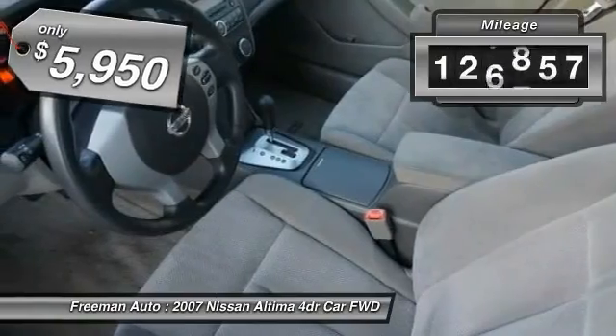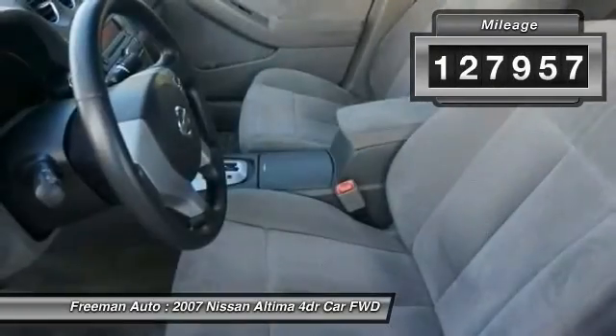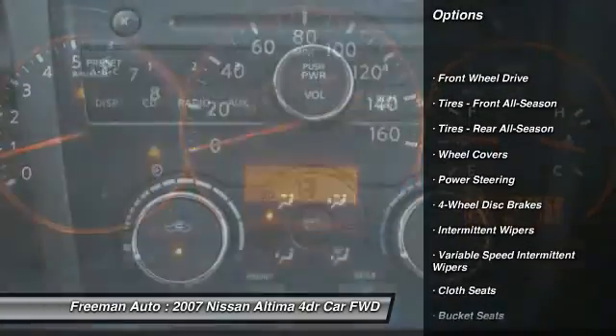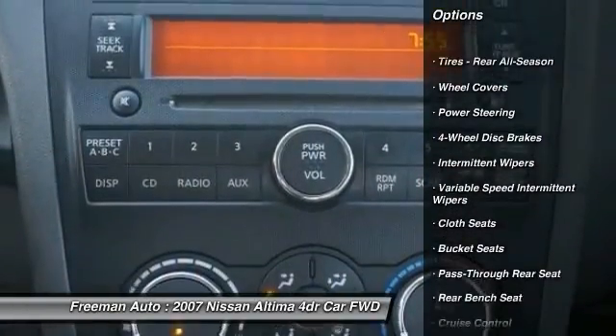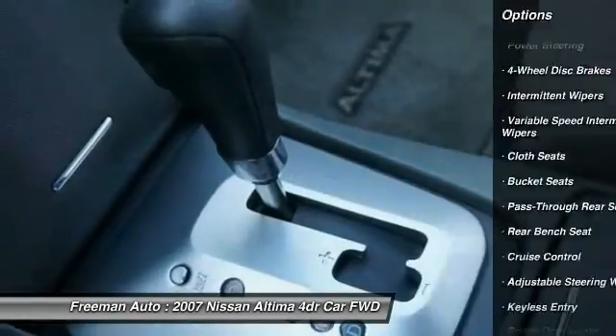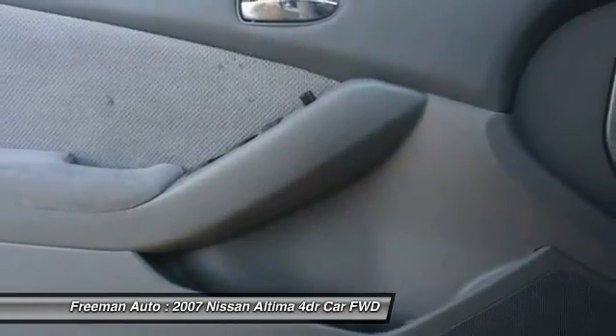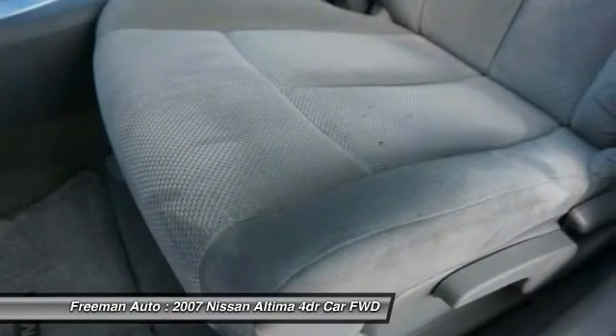This vehicle has less than 130,000 miles. Here are some of this vehicle's great options: keyless entry, driver airbag, power steering, adjustable steering wheel, keyless start, four-wheel disc brakes, cruise control, FWD, rear defrost, and AM FM stereo radio.